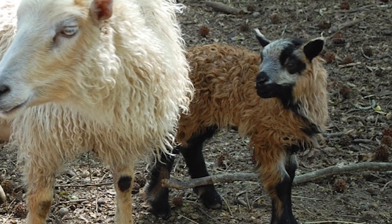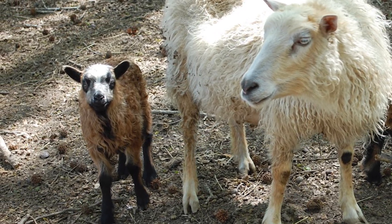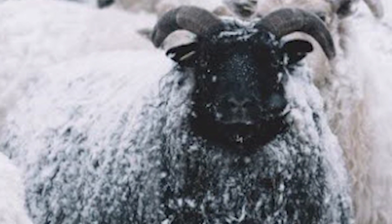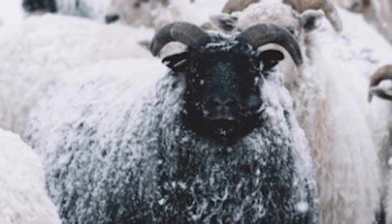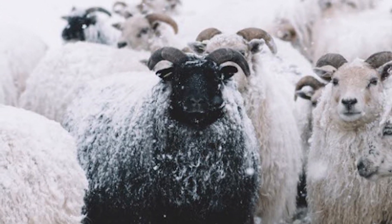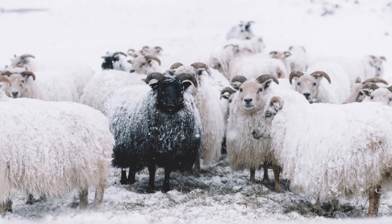Icelandic lambs start to reach their ideal slaughter weights of 100 pounds at 5 months, grazing on pasture with no concentrates. The meat is very tender with a mild flavor. Icelandic sheep produce a premium fleece with weights from 4 to 7 pounds per year. In North America, some Icelandics are used for personal milk production, and for making yogurt, soap and cheese. There are currently a few operations milking more than 25 sheep.